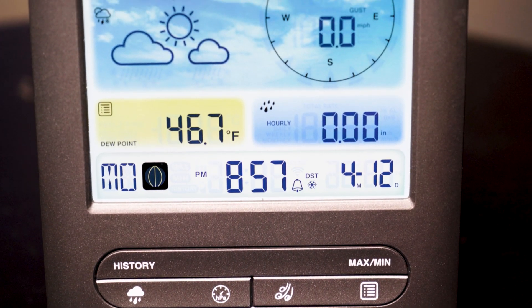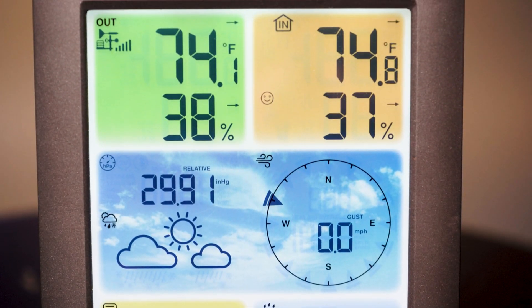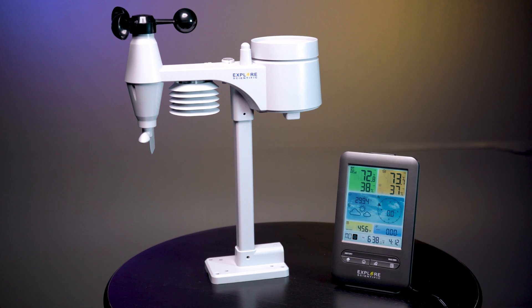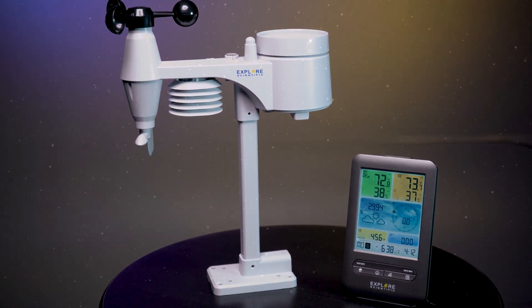The weather station contains a sensor for auto-dim function and backlight. Supporting seven different languages and the ability to update the firmware, the 5-in-1 Professional Weather Sensor keeps you up-to-date on all the weather and happenings at your home.